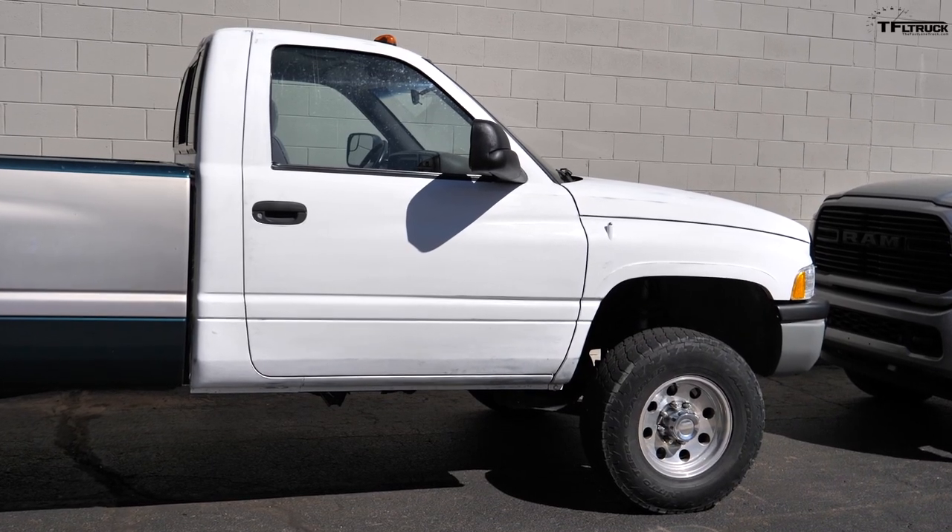This truck is a Laramie trim, just like the 2020 RAM, and that means it actually came with a surprising amount of power options — including power locks, which don't work.